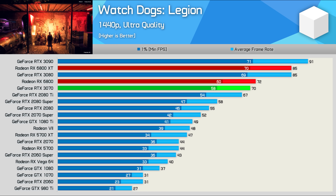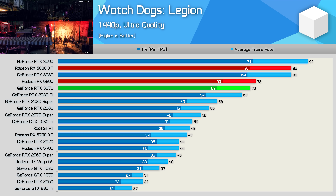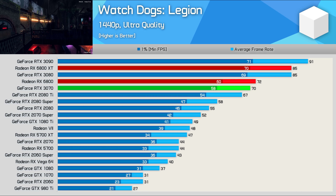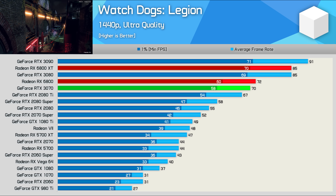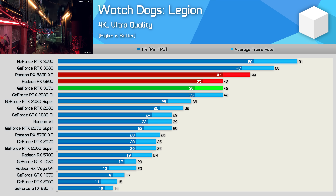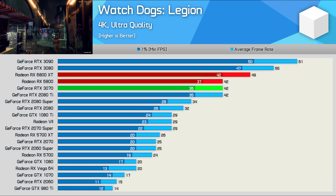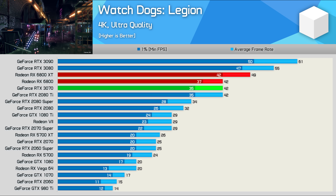In Watch Dogs Legion, the 6800 just edged out the RTX 3070 at 1440p, though with just 2fps separating them it's close enough to call a draw. With 72fps on average, the 6800 was 15% slower than the 6800 XT and RTX 3080. And even at 4K, the 6800 performs very well, matching the RTX 3070 as well as NVIDIA's previous and very expensive flagship, the 2080 Ti.